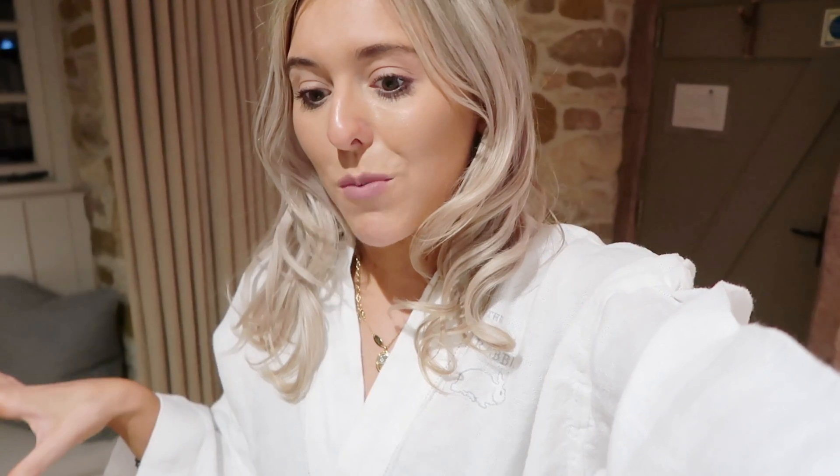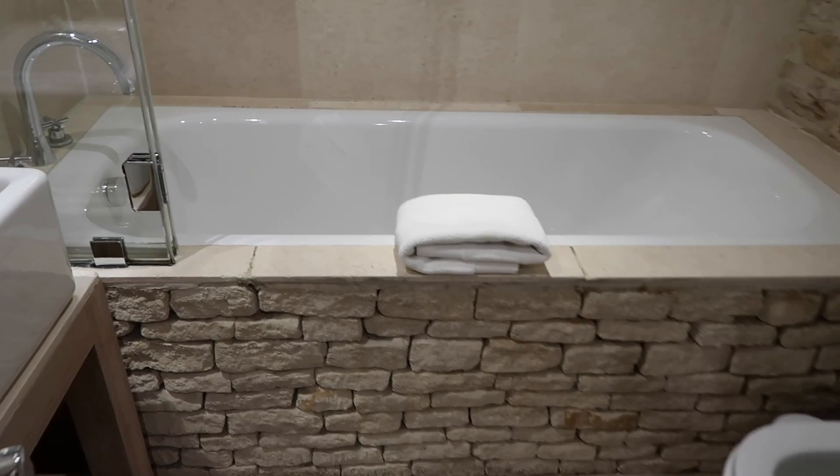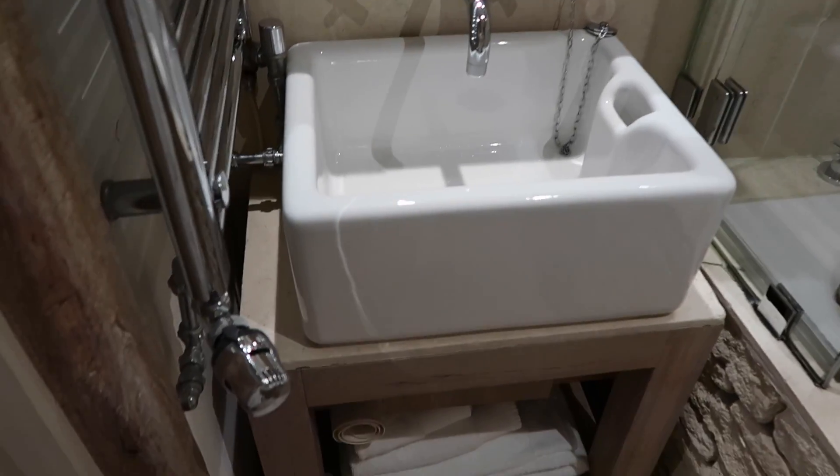I'm at The Wild Rabbit - it's so beautiful. I'll give you a quick room tour, although I've messed it up a bit, and then I have a little present.